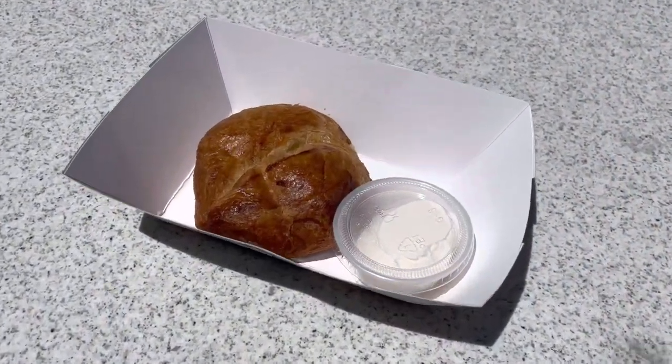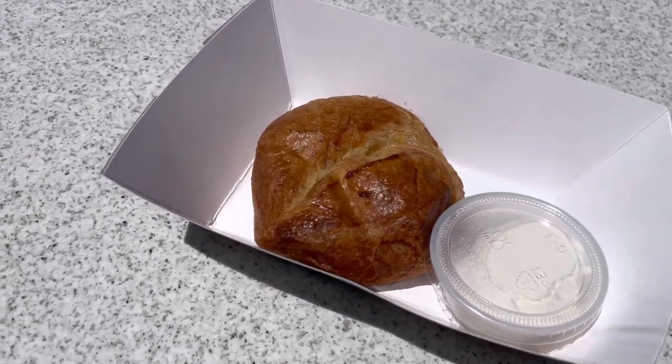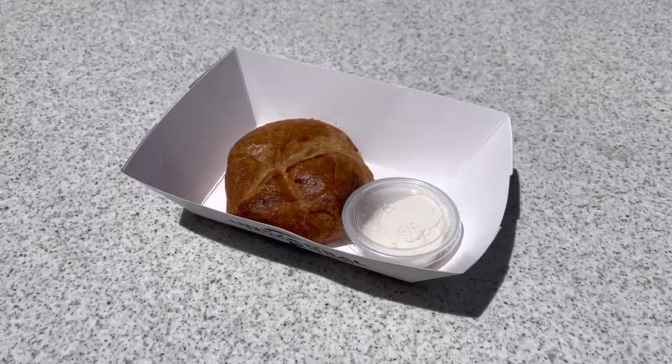I just made a quick stop into Marvel to get a potato knish. They are delicious — I am obsessed with these. They are so good, I promise you, you will not be disappointed.